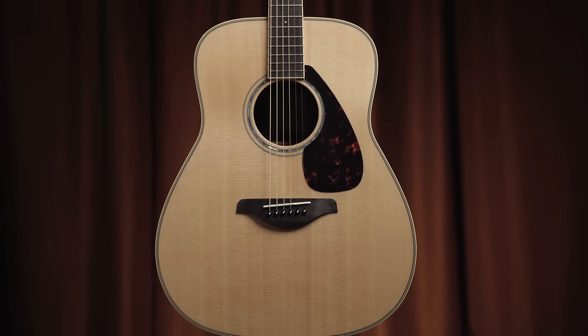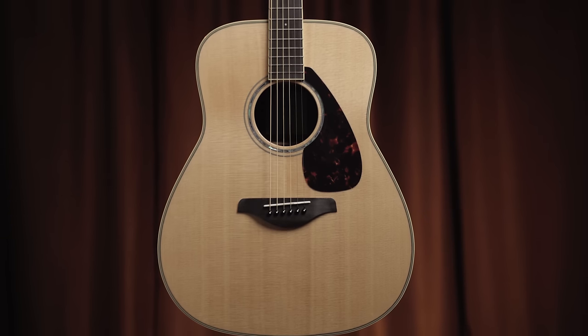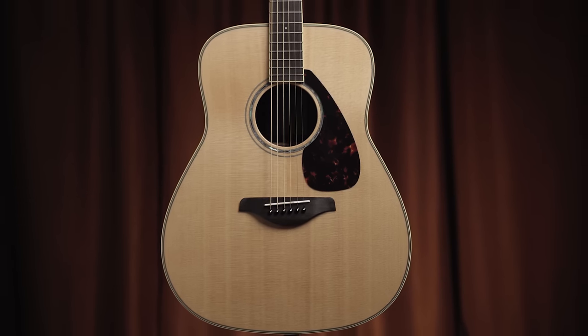We aren't going to be looking at these in any particular order. Starting from five, we're going to go to number one, but it's not like number one is the best or anything like that. These are the five that represent potentially the best guitar for you in this price range. The first guitar we're looking at is the Yamaha FG 830, which is representative of an entire line from Yamaha — the FG and FS guitars.